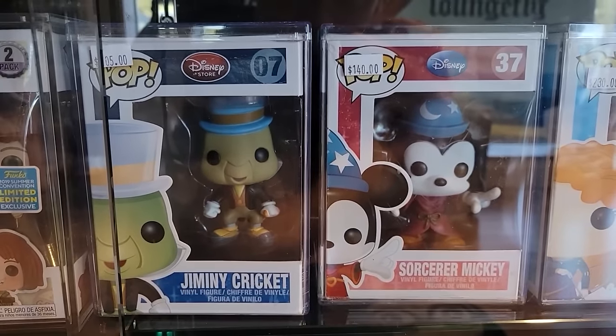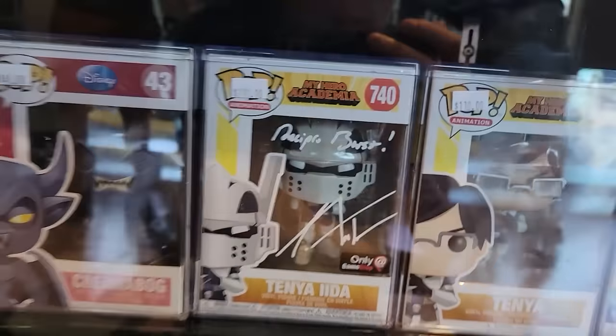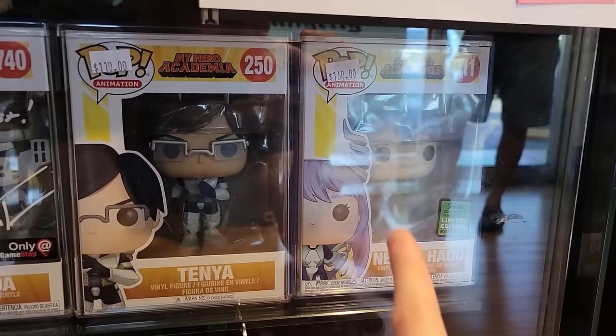They also have a couple cool Disney ones in the case: Jiminy Cricket, Sorcerer Mickey, Merida, Chernabog. They have the signed Tenya Iida, also regular Tenya and Nejire. I thought about a Nejire as well. Alright guys, I've landed on a piece I'm going to pick up today — and that is the Carnage Blacklight.